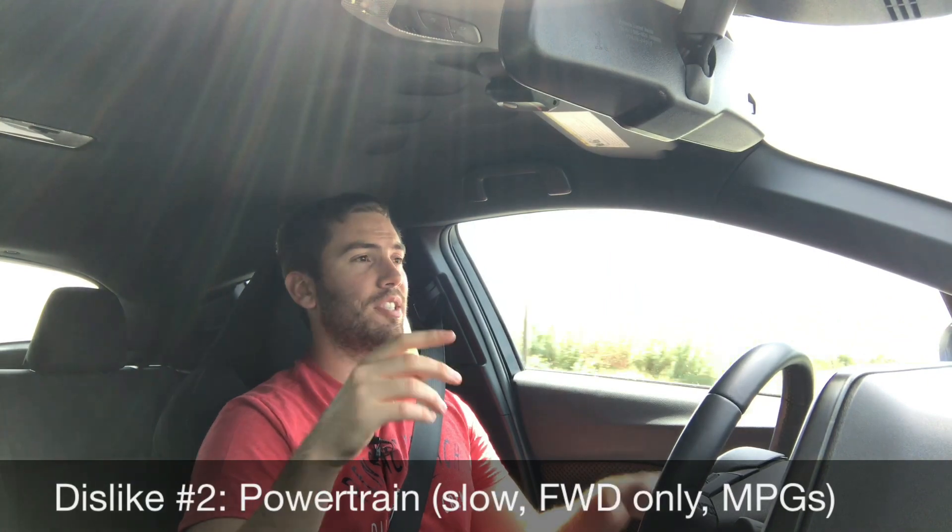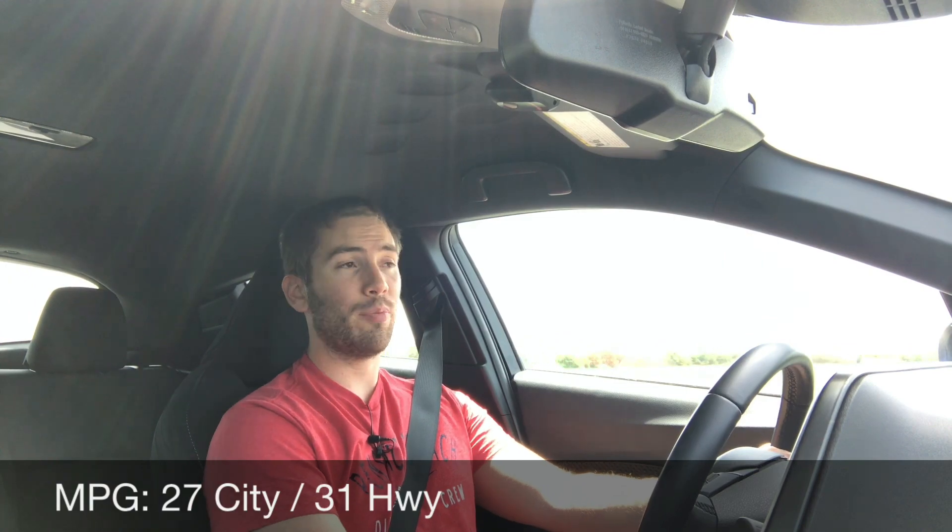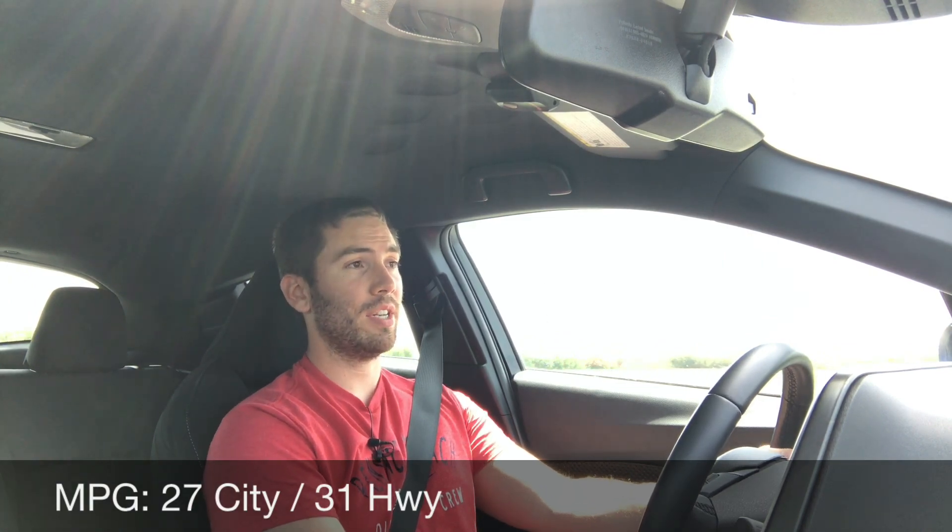Dislike number two is the powertrain overall. It's a two-liter four-cylinder and it's just not quick at all — not meant to be fast, but you really have to mash on it when merging onto the interstate in traffic. There's also no all-wheel drive, and its fuel economy is subpar compared to some competitors.